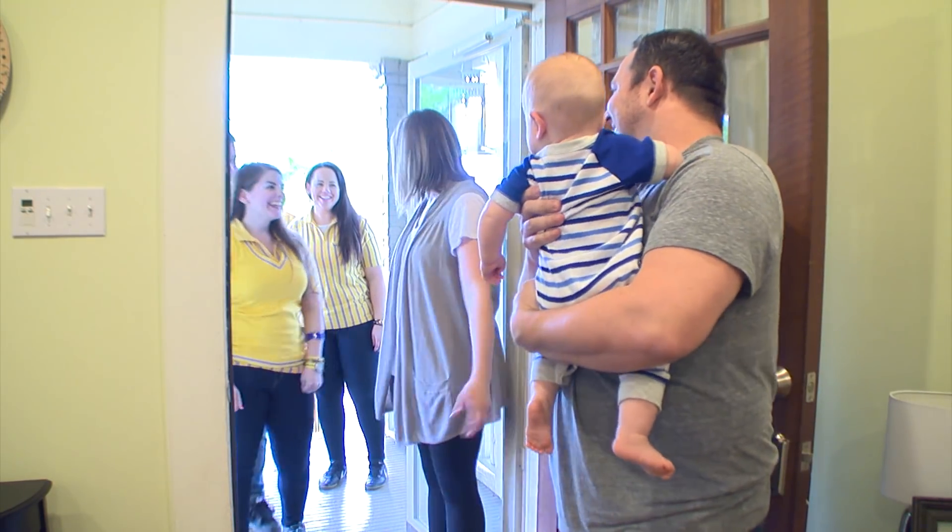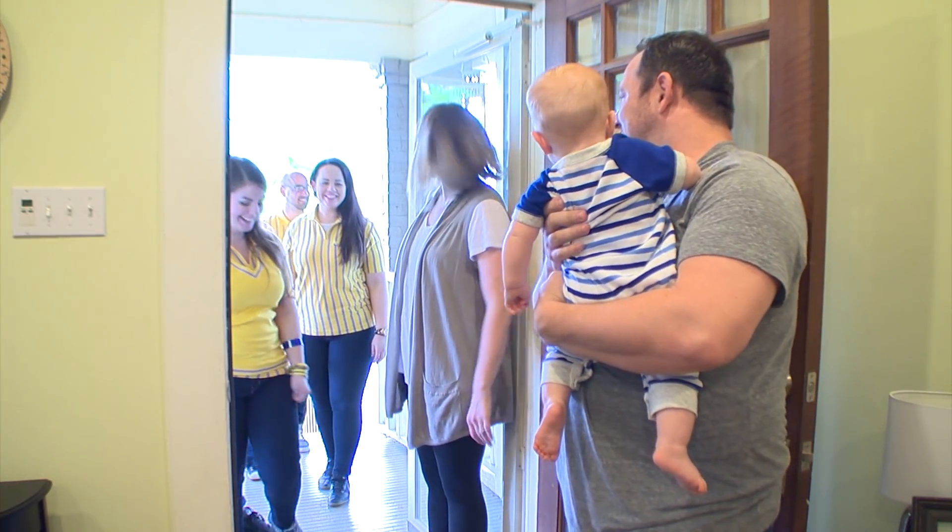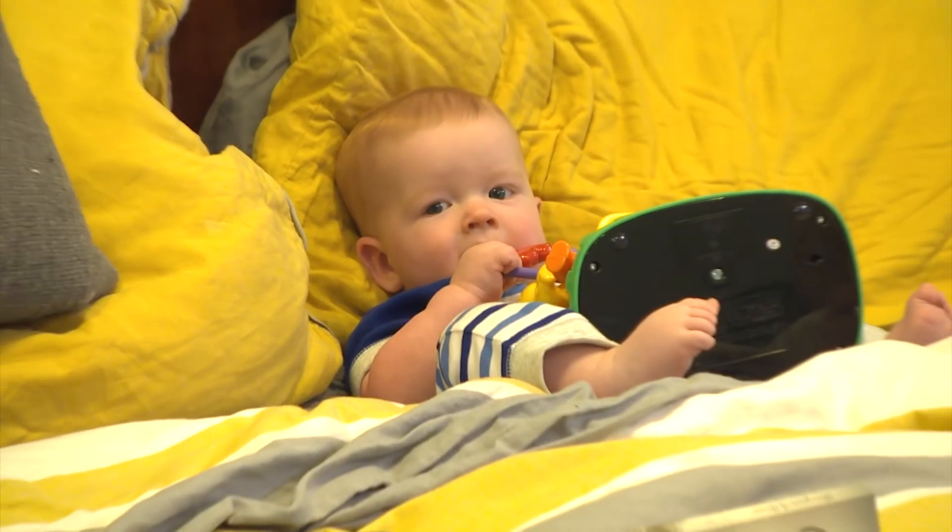Hi, welcome, it's so nice to meet you guys. Come on in. I'm Leah. And I'm Chris. We have a two-year-old daughter named Elliot and an eight-month-old son, Deacon.